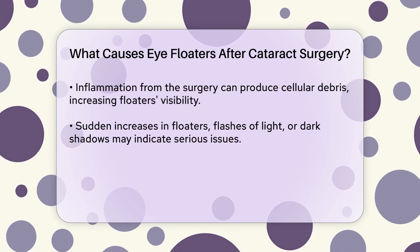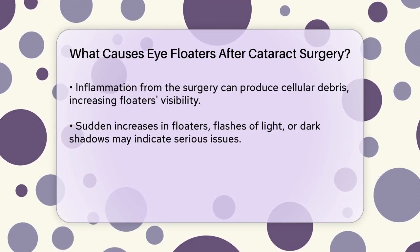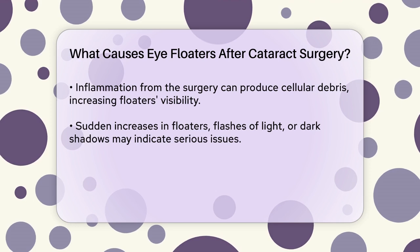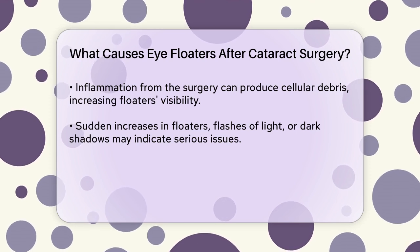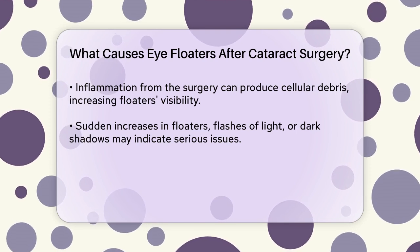These symptoms could indicate a retinal problem that needs prompt attention. In rare instances, other factors like vitreous syneresis, where the vitreous gel liquefies, or even trauma and injury, can also contribute to the appearance of floaters after surgery.